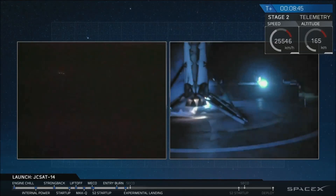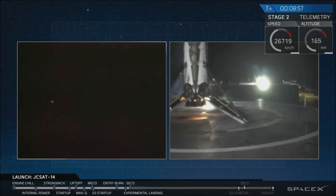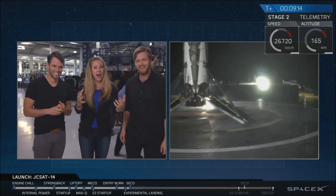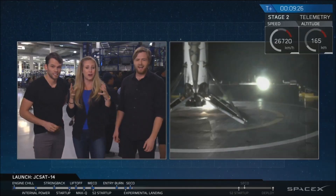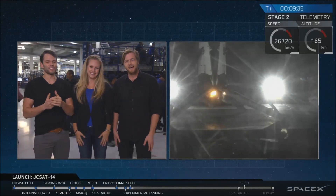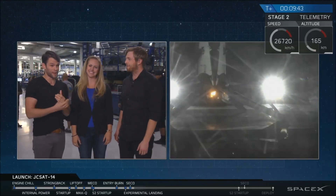It looks like we have a landing! That is a view on the right side of the screen of our first stage. Obviously everyone here is extremely excited. It is important to remember that we are in a good and stable orbit right now with our second stage as well. That vehicle is going to coast for a bit before we do a second ignition.